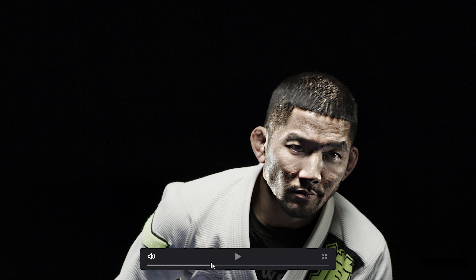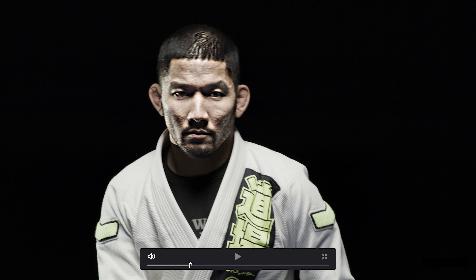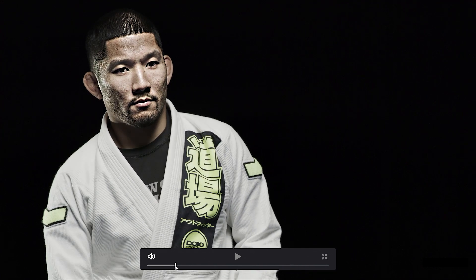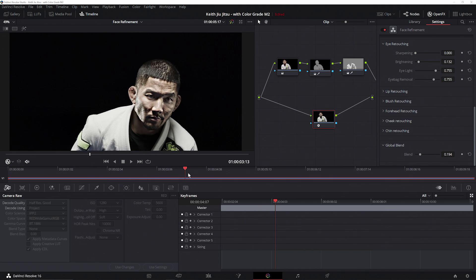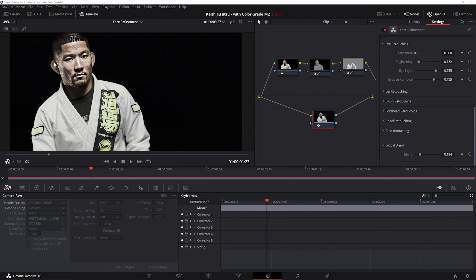Now I'm going to scrub the scene, and we can see that the adjustments I've made to the face track across the entire clip. Not only that, but if we look at the subject's clothes, we can also see that the adjustments are localized to just the face and haven't affected the rest of the scene.